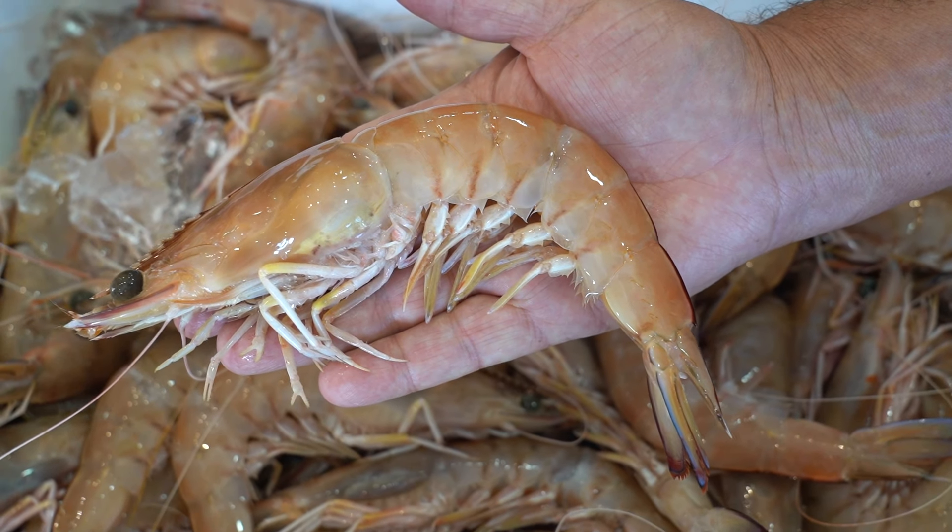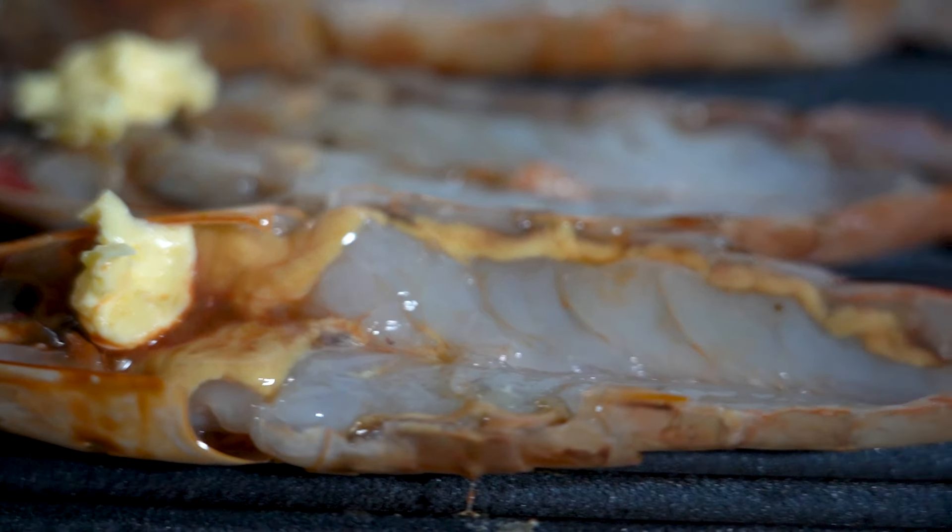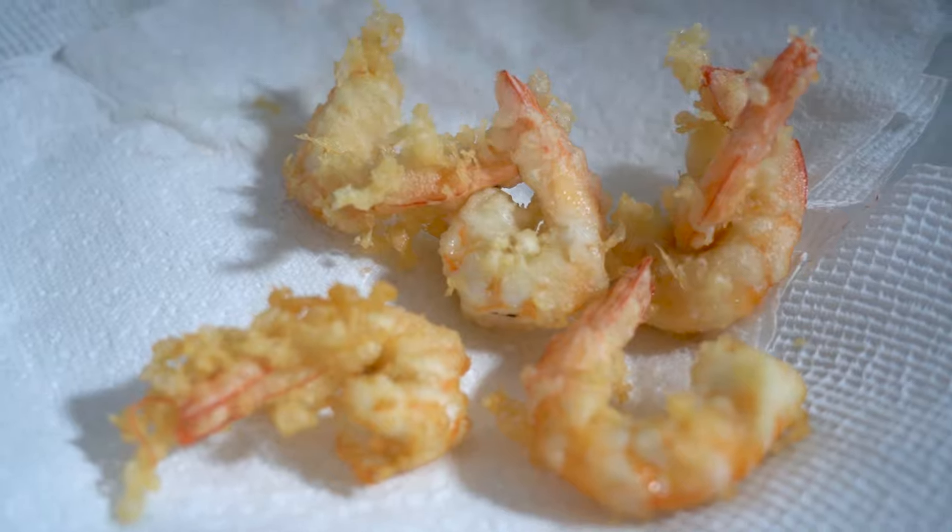The wild king prawn is highly versatile, ideal for use in boiled, steamed, grilled, stir fried, deep fried and roasting preparations.